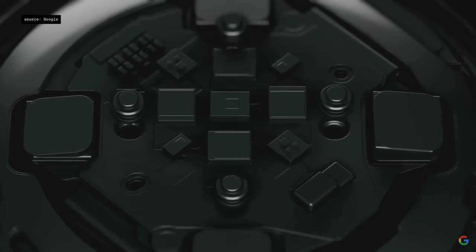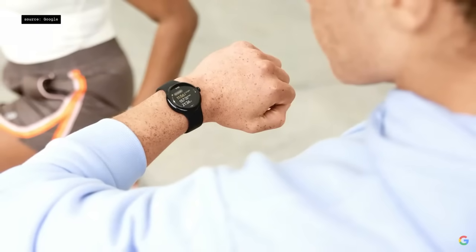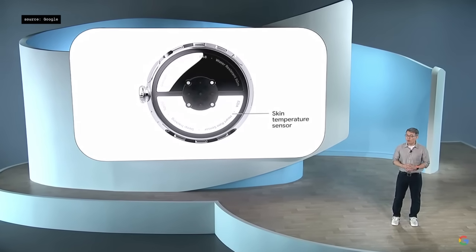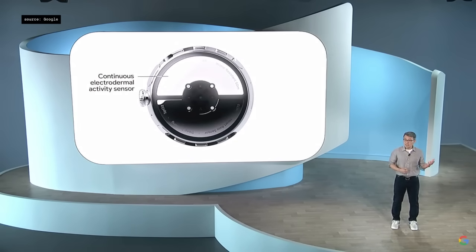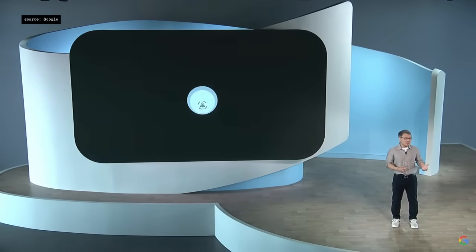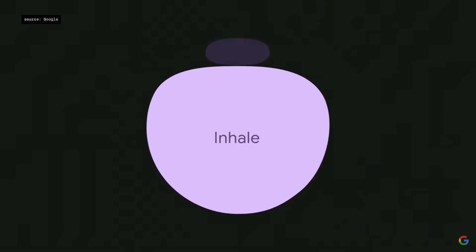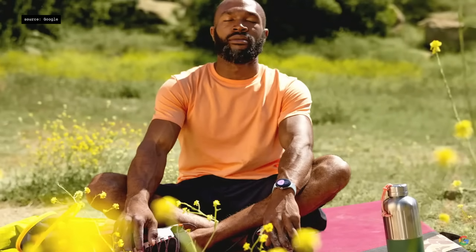Pixel Watch's heart rate sensor has been upgraded from a single-path sensor to a brand new fully redesigned multi-path sensor, so your heart rate can be measured in multiple locations on your wrist. The new skin temperature sensor delivers better insights into your sleep and overall wellness. And the new continuous electrodermal activity sensor, or EDA sensor, powers Fitbit's body response — it detects moments when you're physically showing signs of stress and offers interventions to de-stress.